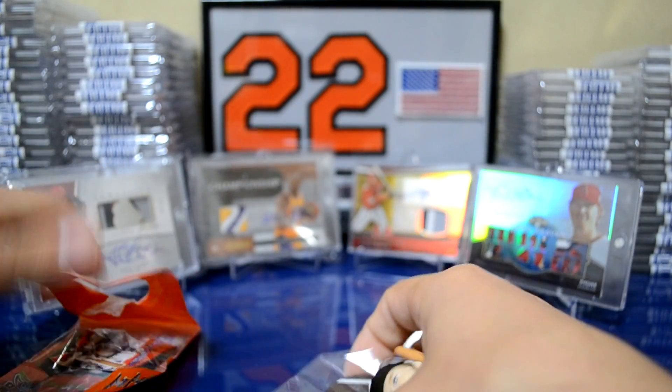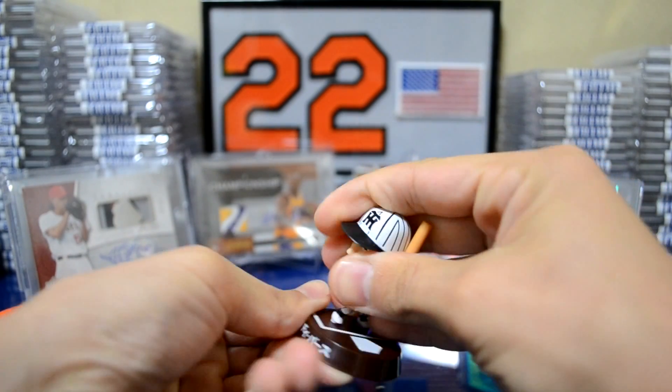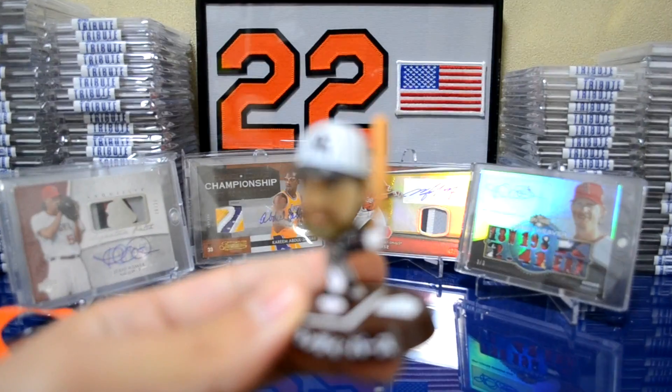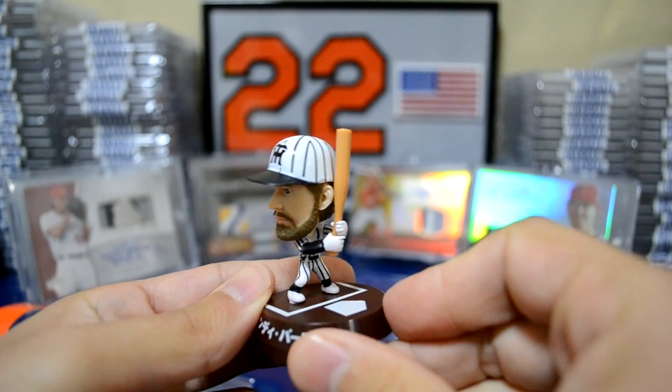Pretty cool, in my opinion. The bag's already open, so let's go ahead and just put it together now. Yeah, that's pretty cool. I'm going to bring it a little closer so you guys can see the detail. I think it's pretty cool — let me know what you guys think. Randy Bass.